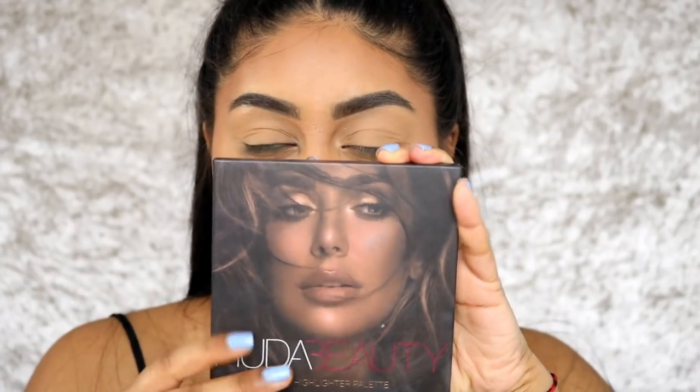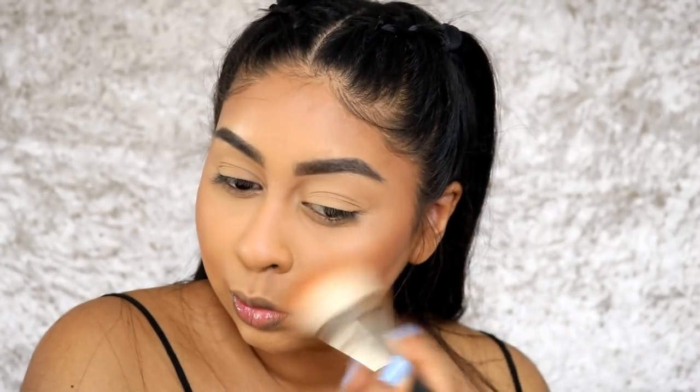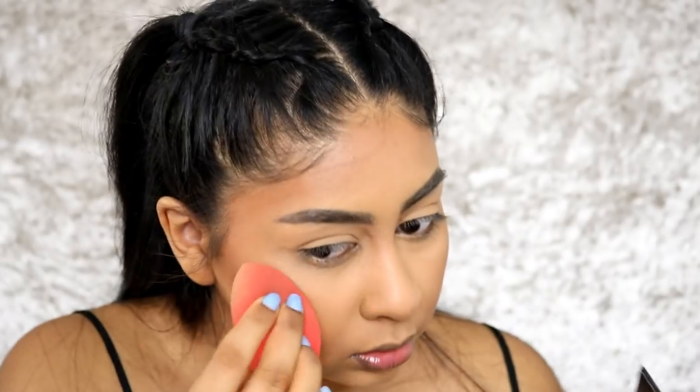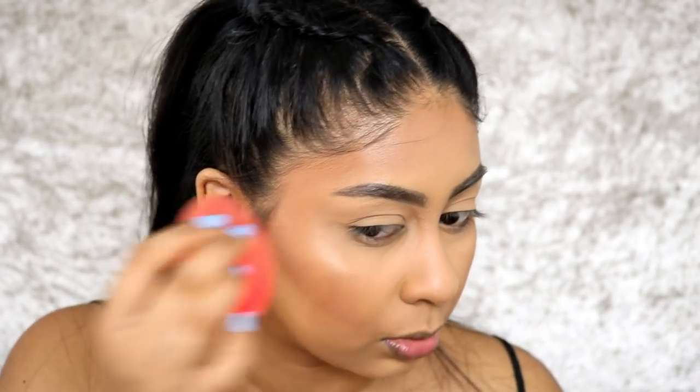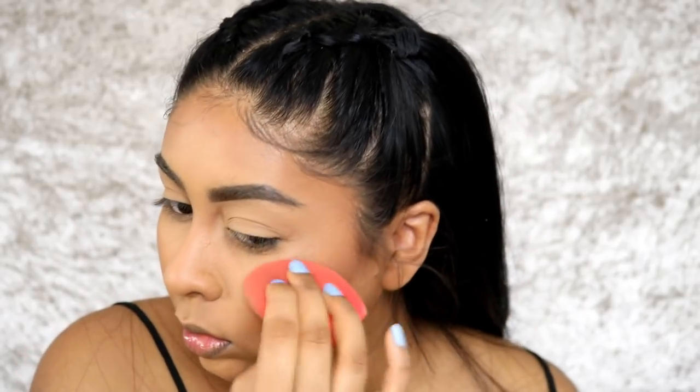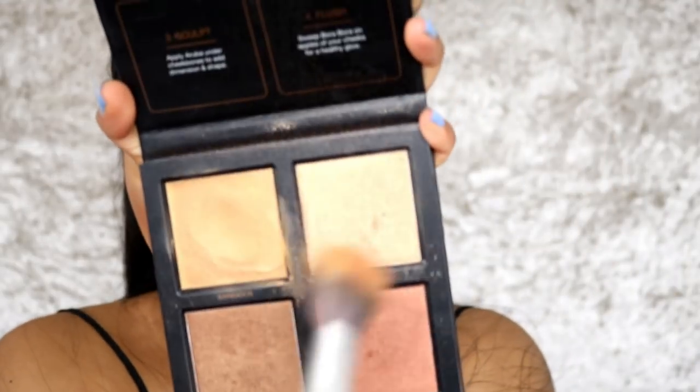I don't want any harsh lines. I'm going to use my Huda Beauty Bronze Sands Edition Highlight Palette and use the bronzer shade. Then I'm going to take my wet sponge and use the cream highlight side, just popping a bit on my cheekbones. I'm going to take this shade here — this is going to be my summer go-to palette, I love it so much. Then I just set that cream highlight with the powder.